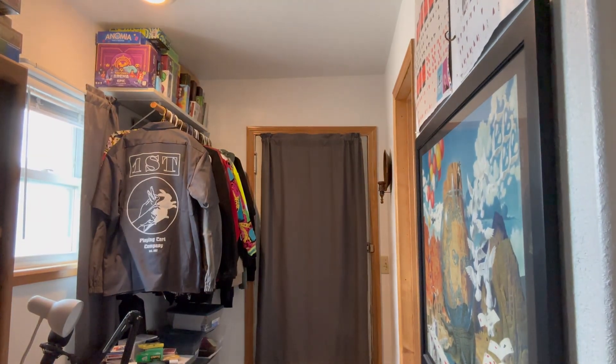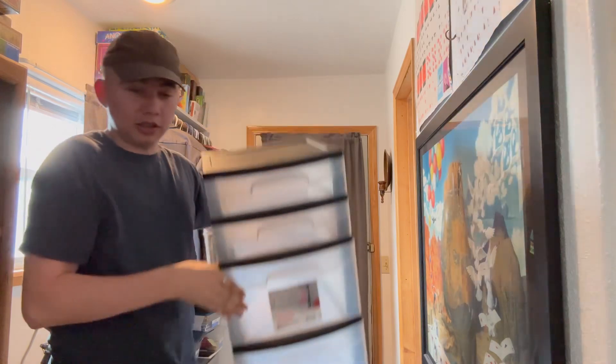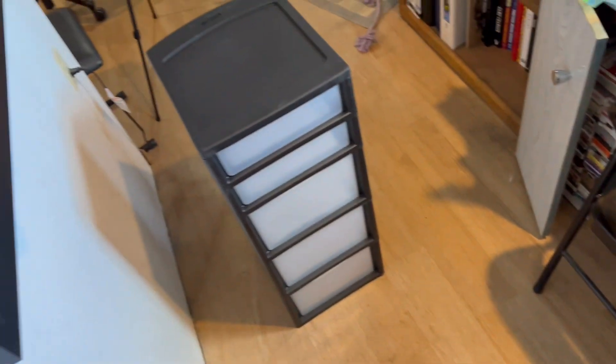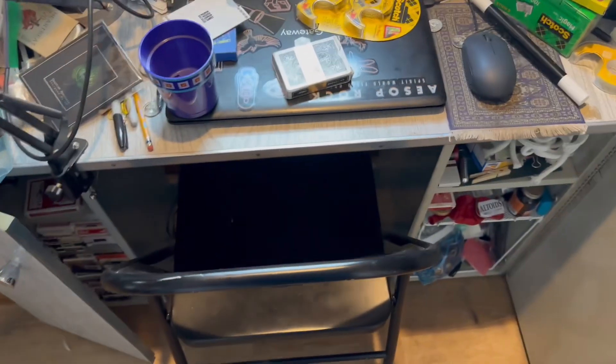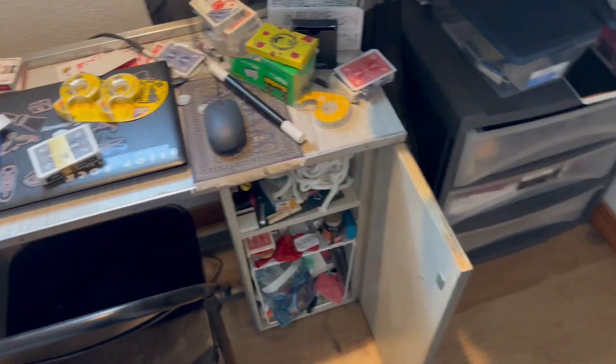Hey guys, doing something a little different this time — more of a vlog style video. I bought one of these organizers and a little one over there, and we're gonna go through my magic collection. My desk is a mess right now, full of magic stuff. This side is full of cards, and the other side is gimmicks and props. The plan is to put gimmicks and props in the drawers, make the cards fill both sides, and get this mess organized.